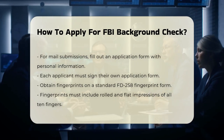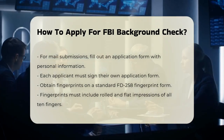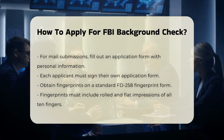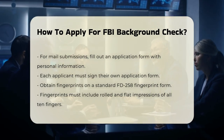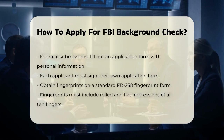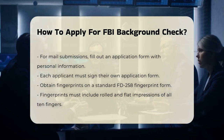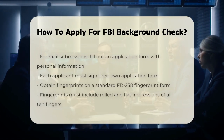Next, you'll need to get your fingerprints taken. The FBI requires fingerprints to be placed on a standard fingerprint form known as an FD-258. This form should include rolled impressions and flat impressions of all 10 fingerprints. You can get your fingerprints taken by a fingerprint technician, often available at law enforcement agencies or private fingerprinting services.